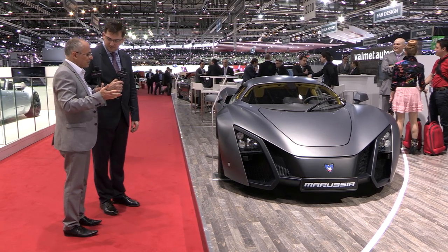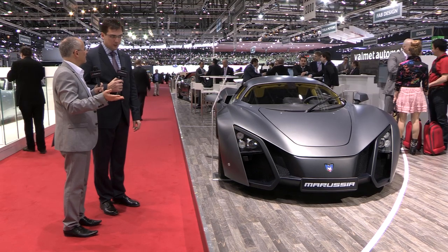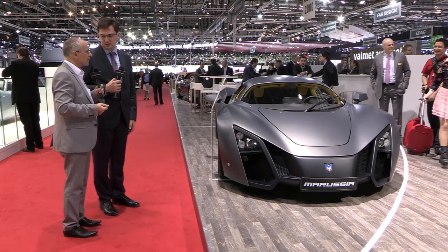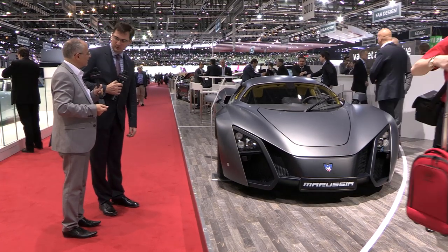So I suppose a guideline price — we're looking at around 100,000 euros, something like that to start? Yes, something like that. It's about 100,000 euros. Wonderful, thank you for talking to us.